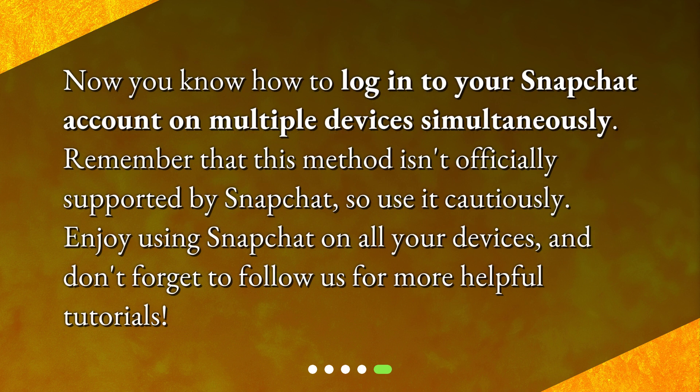Now you know how to log into your Snapchat account on multiple devices simultaneously. Remember that this method isn't officially supported by Snapchat, so use it cautiously. Enjoy using Snapchat on all your devices, and don't forget to follow us for more helpful tutorials.